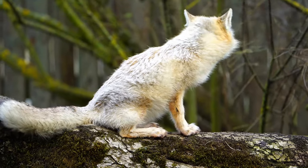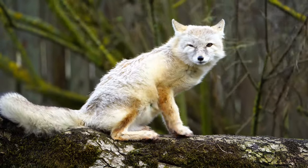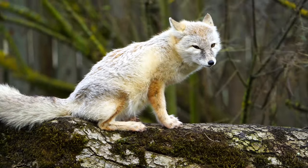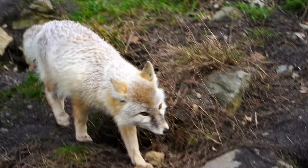With a thick double coat — the inner layer providing insulation in freezing winters and the outer layer protecting against intense heat — the corsac fox is well-prepared for the extreme temperature fluctuations it encounters in its homeland.